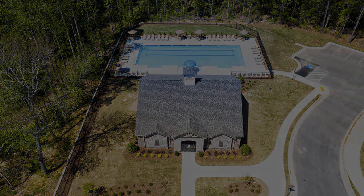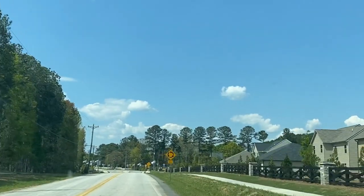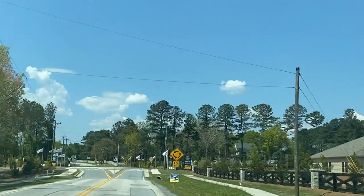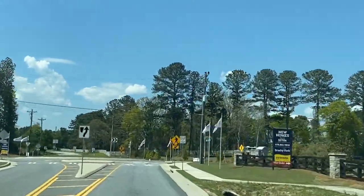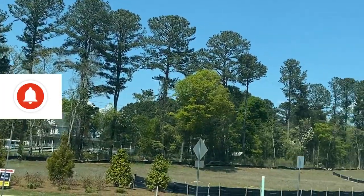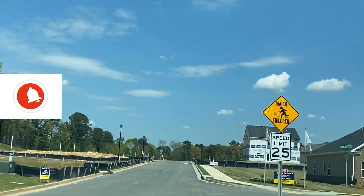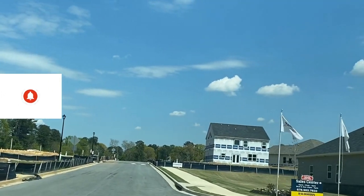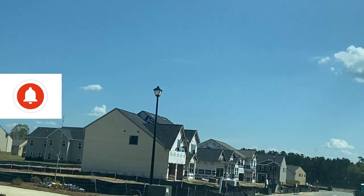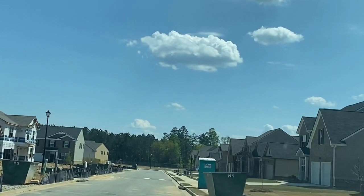That was Magnolia at Brushy Fork and now we're going to drive the other side. It says new homes from the 250s. So this is the sales center that he told me to meet him at. We'll come back because he's not there, and we're just going to drive this neighborhood a little bit.